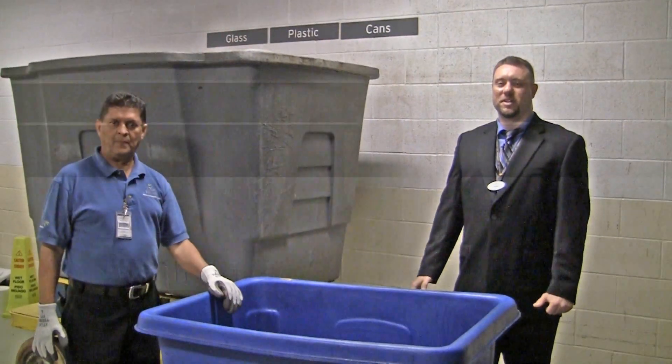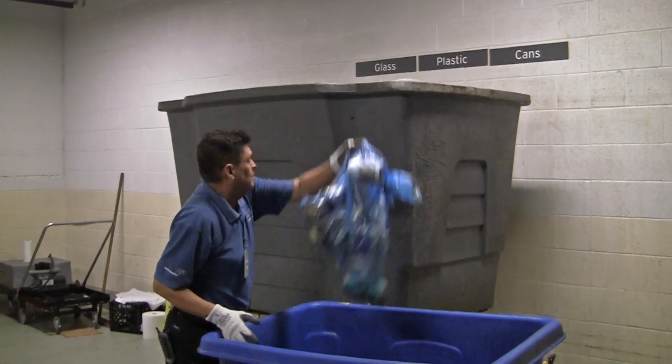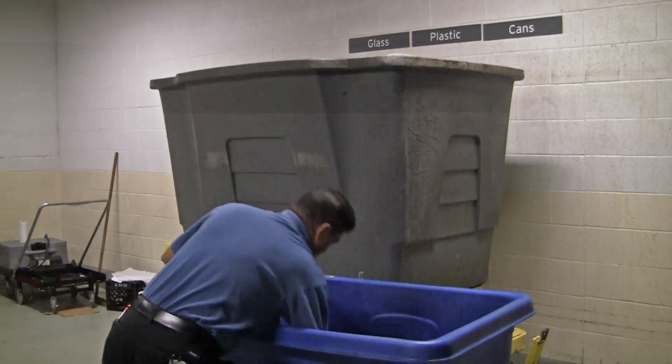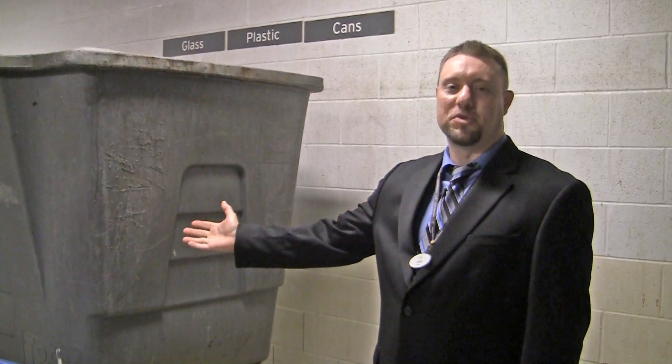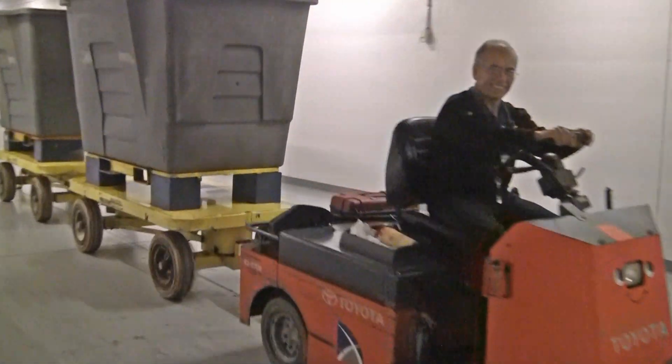Now we're down here on the service level and Jose is going to finish off the second step of the separation of recyclables. This bin will then be collected by another one of our employees and brought to the recycling compactor, which is then taken off site.